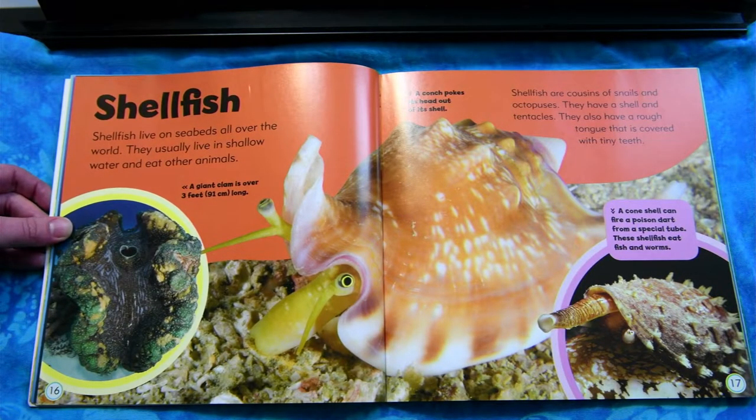Shellfish. Shellfish live on the seabeds all over the world. They usually live in shallow water and eat other animals. Shellfish are cousins of snails and octopuses. They have a shell and tentacles. They also have a rough tongue that is covered with tiny teeth.